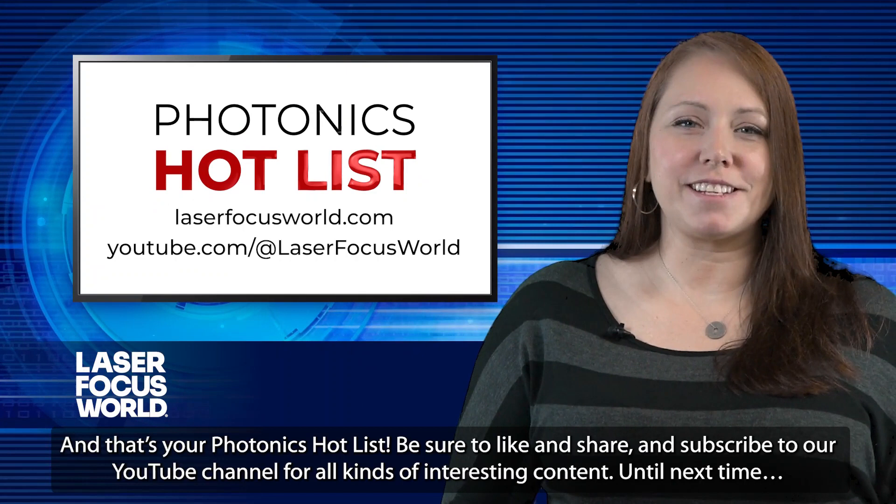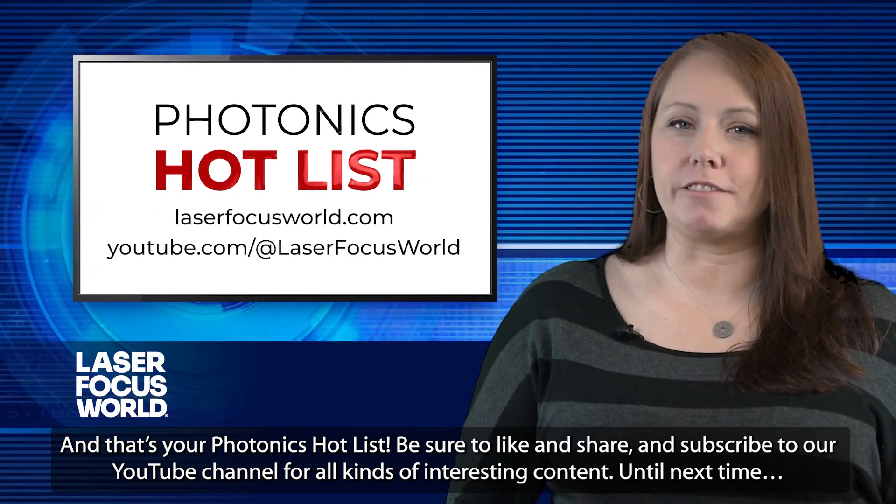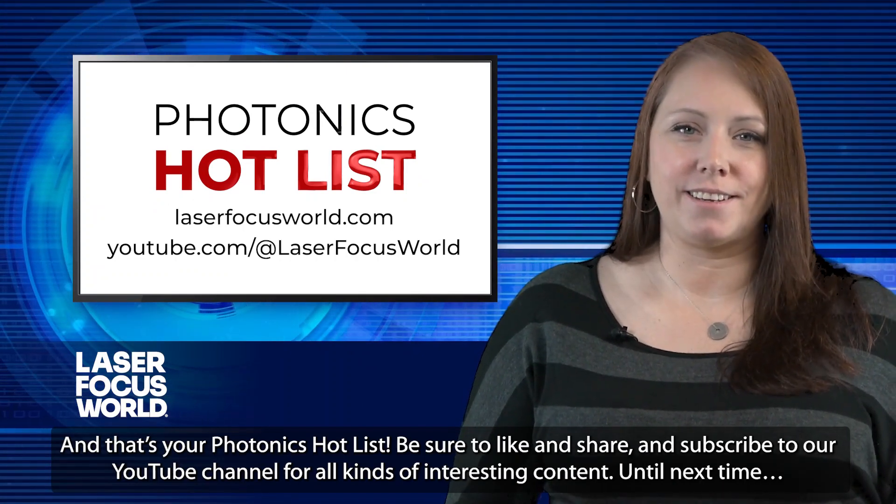And that's your Photonics Hot List. Be sure to like, share, and subscribe to our YouTube channel for all kinds of interesting content. Until next time.